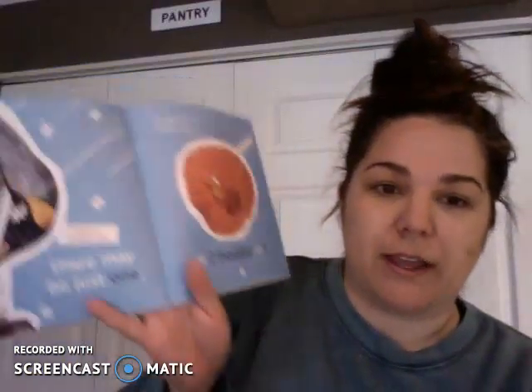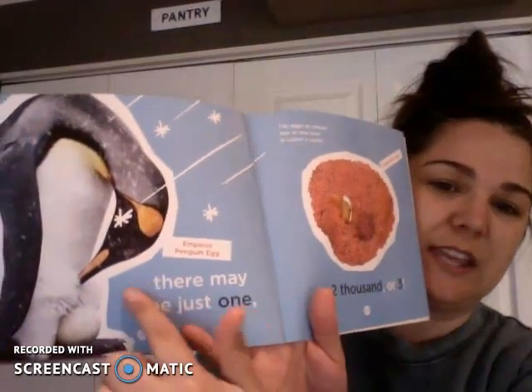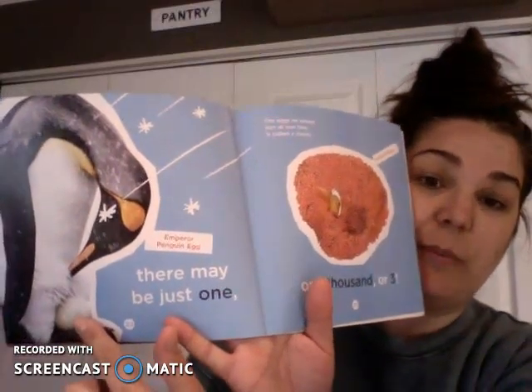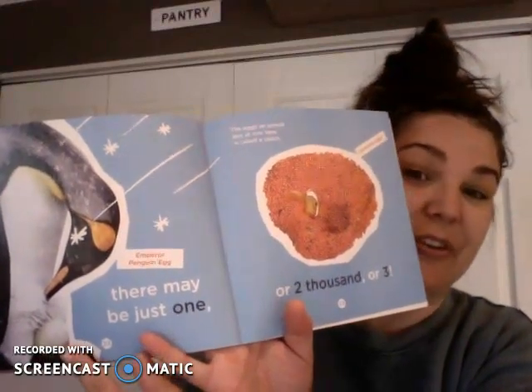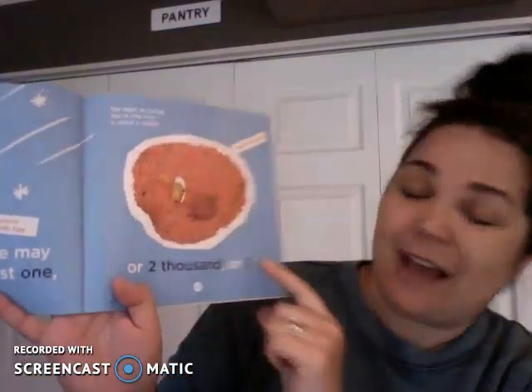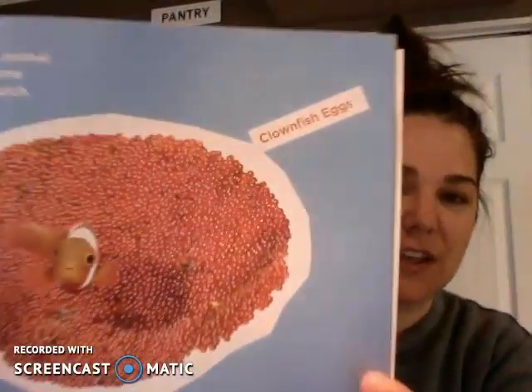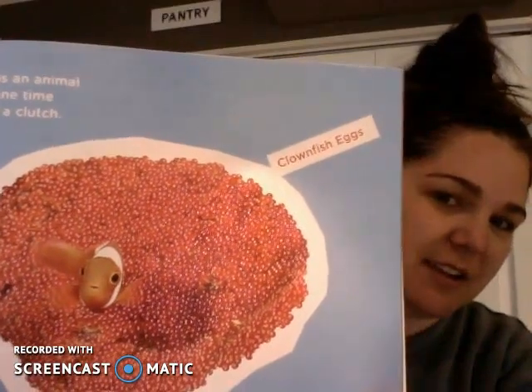There may be just one — and remember when we read about penguins, the emperor penguin holds the egg on its foot. Do you remember who takes care of the egg? Is it the mom or the dad? The dad keeps the eggs safe and warm. Or two thousand or three — this is a clown fish like Nemo. Look at all those eggs! The eggs an animal lays at one time is called a clutch. Can you see all of those teeny tiny little eggs? A clown fish.